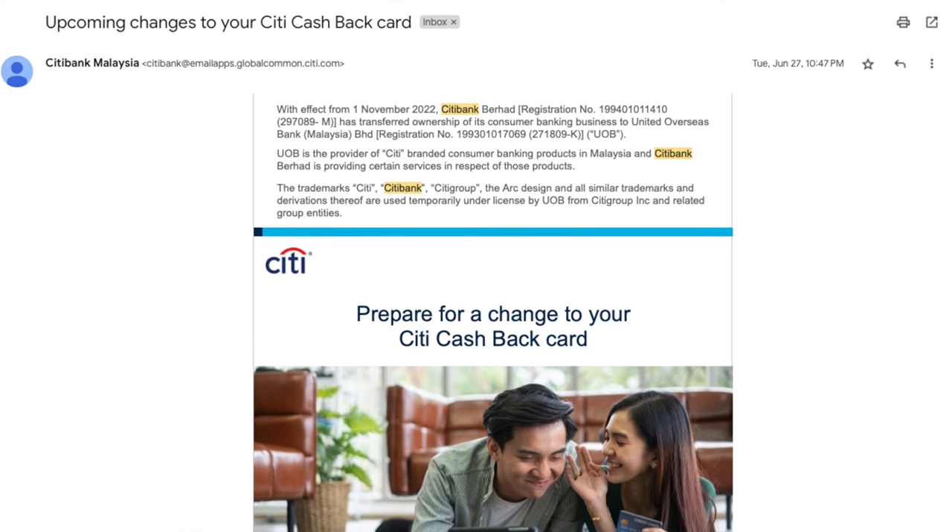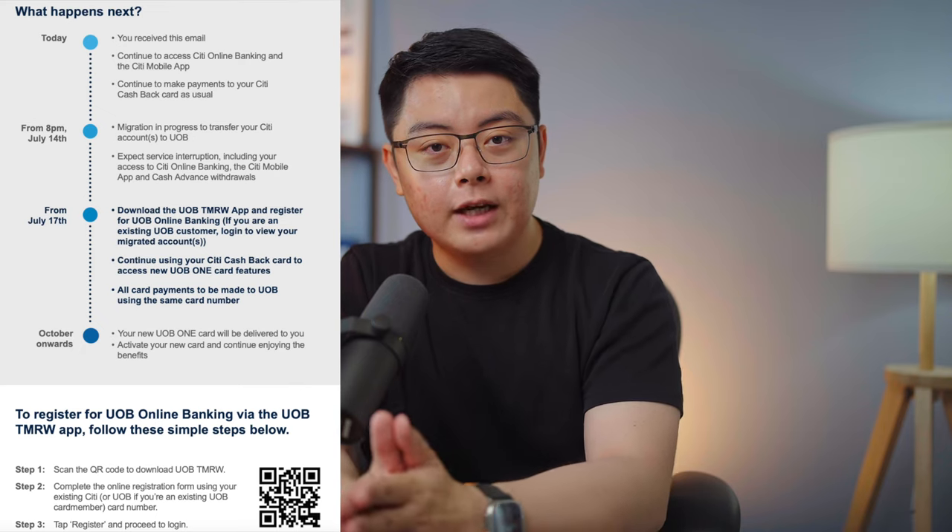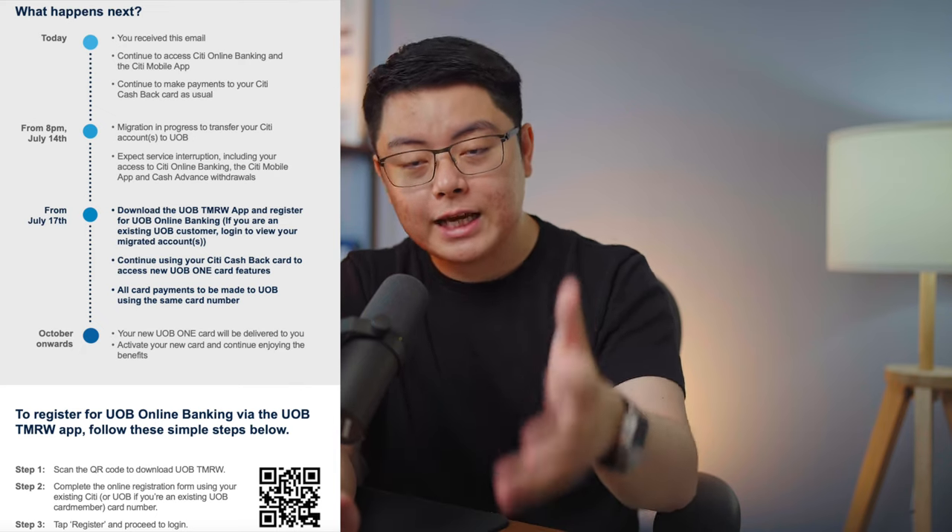First and foremost, in case you are not aware yet, the instructions to transition have actually been sent to your email from Citibank. But no worries, I will show you step by step here. So step one: you need to download the UOB TMRW app.